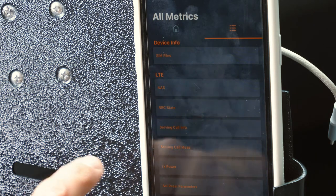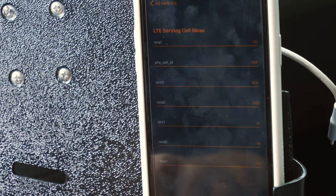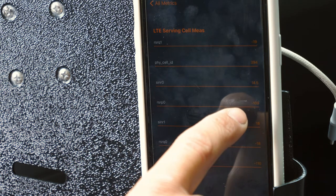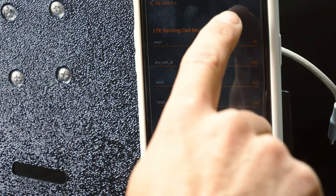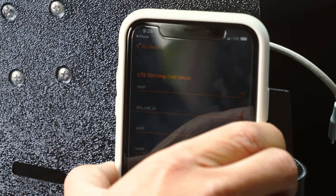For this demonstration, we're going to hit serving cell measurement and click on that. We're looking for RS-RPO, which is our decibel reading for the amount of signal the cell phone is receiving. This is with no booster. As you can see, we have a reading of negative 109 decibels. The closer you are to negative 40, the better your cell phone signal is. You can see we have about two bars of LTE.